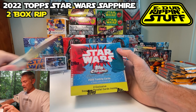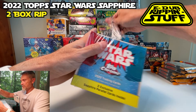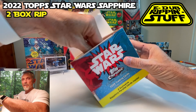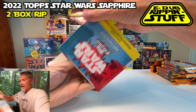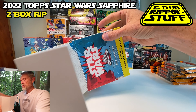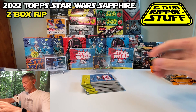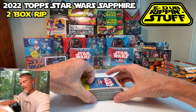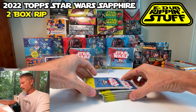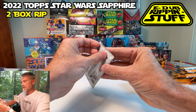So let's just crack into it. When I tear into these, what I'm going to do is if I see a hit, I want to try and push it to the bottom and maybe reveal them all at the very end. So I'll do it box by box. Let's go ahead and go top pack first.